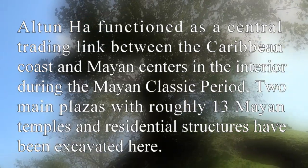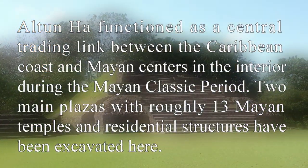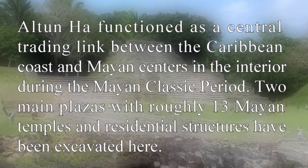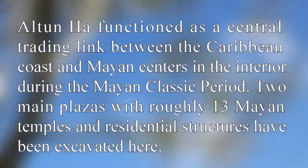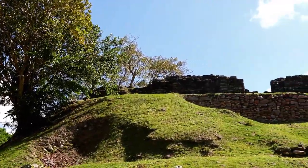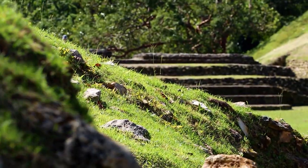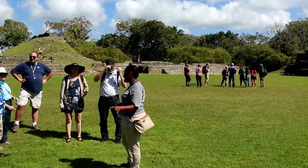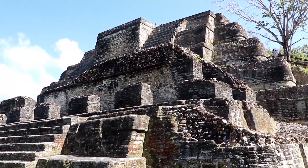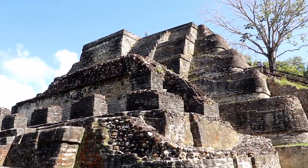Altun Ha functioned as a central trading link between the Caribbean coast and Mayan centers in the interior during the Mayan classic period. Two main plazas with roughly 13 Mayan temples and residential structures have been excavated here. It was a really nice tour listening to the guide give us all the information, and one of the coolest things is we get to climb this pyramid — the biggest one here.